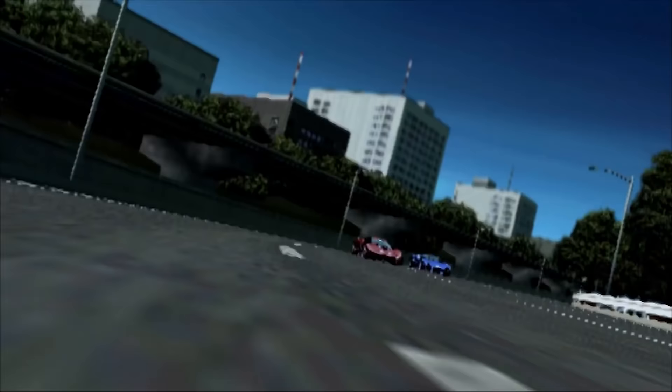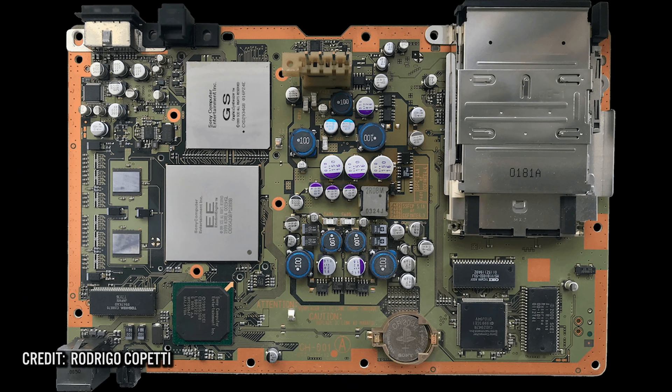Interestingly enough, the only implementation that was emulated in software would be the PlayStation GPU processing, handled by the Emotion Engine. The PlayStation 2 architecture consisted of three key pieces: the CPU, or the Emotion Engine; the GPU, known as the GS or Graphic Synthesizer; and 32 megabytes of dual-channel RDRAM.